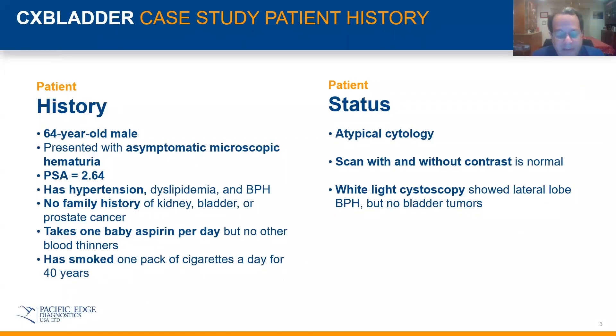This is a real patient who is in my practice right now. He's a 64-year-old male who presented with asymptomatic microscopic hematuria. His PSA is 2.64. He has some mild hypertension, dyslipidemia, and BPH — kind of a typical 64-year-old in my practice. No family history of kidney, bladder, or prostate cancer. He takes one 81-milligram baby aspirin per day but no other blood thinners, and he has a significant smoking history — one pack of cigarettes per day for about 40 years.